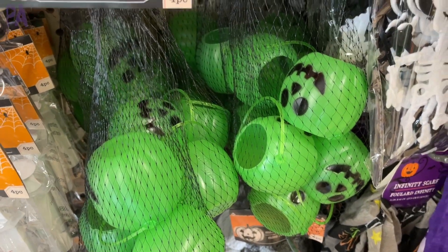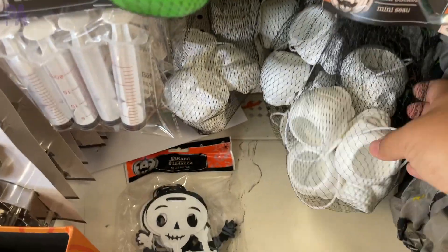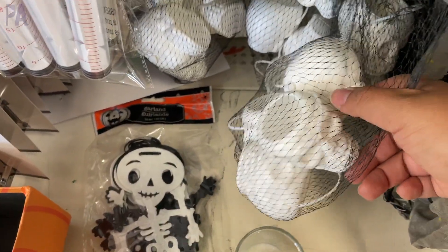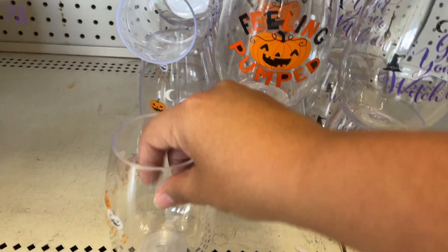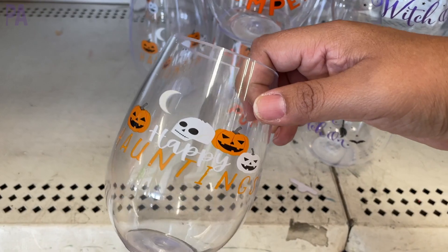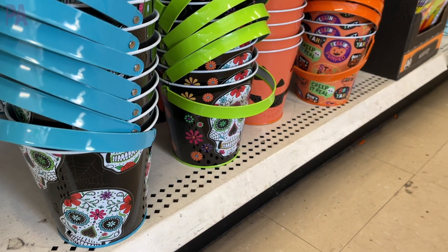There was a pumpkin, a skeleton, and a little cauldron — they always sell out of those. Here's some more of the fancy glassware. If you don't want to DIY your own glasses, you can always buy them pre-made. And then we have some really cute treat buckets here which make great gifts — they're really cute this year.